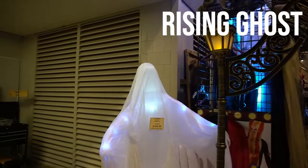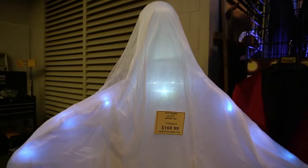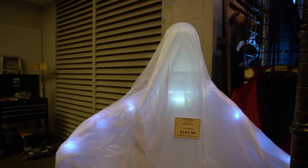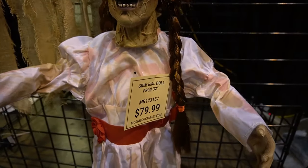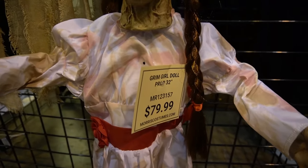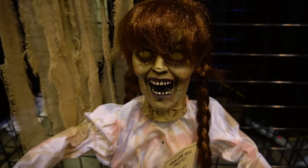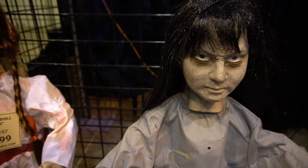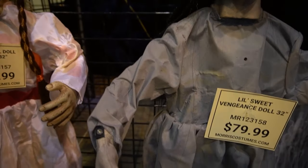Of course we have the Rising Ghost — really creepy, super scary. Watch out for her! We've got a Grim Girl Doll, $79, really good price. I really like her. Look how creepy she is — little Sweet Vengeance Doll, she's gonna come get us.